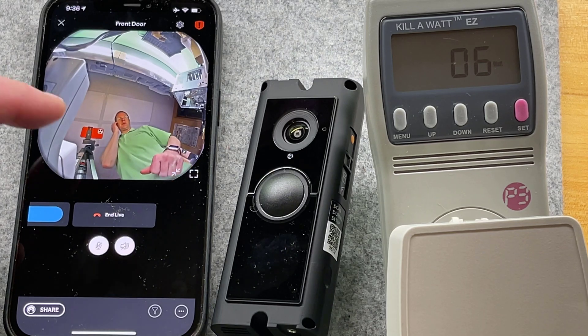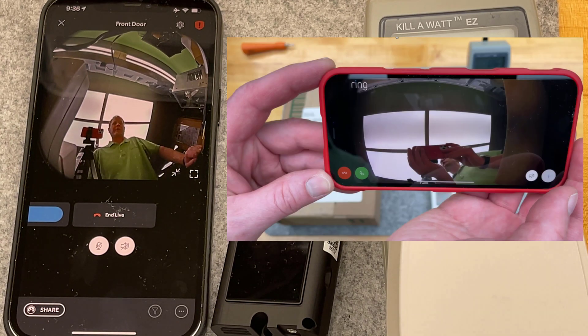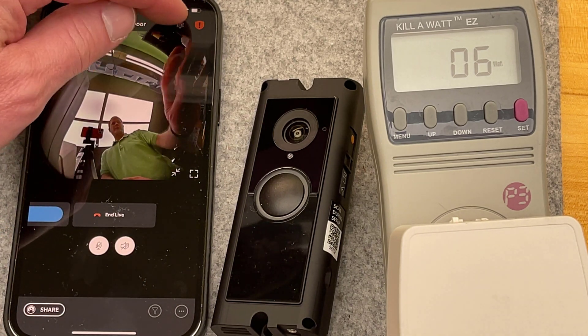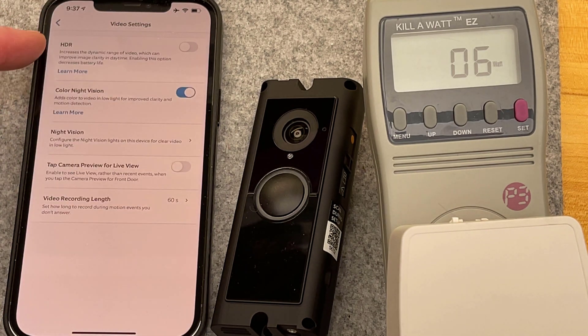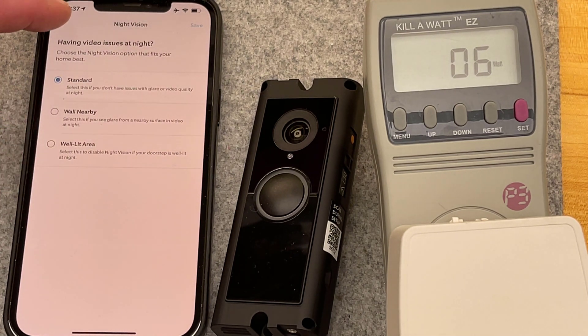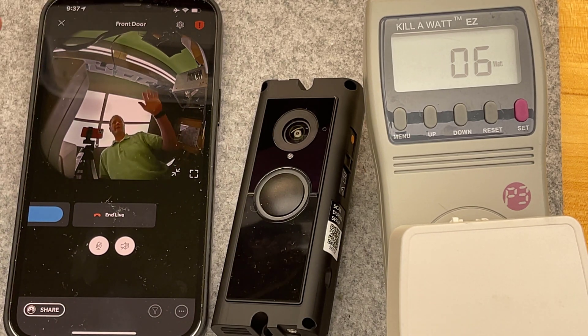It is clearly much more wide angle. You can see those four ceiling tiles there — dramatically wider view — and that is going to be a good thing for seeing when packages arrive. I'm going to go through all the settings, including video settings. HDR I'm going to want to turn on. It says it decreases battery life, but I don't care about that. Night vision I'll leave as-is. So HDR is now on. Hard to say if I'm more saturated in the dark areas.